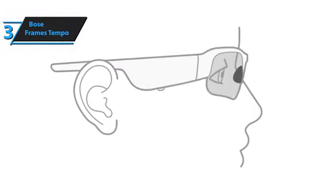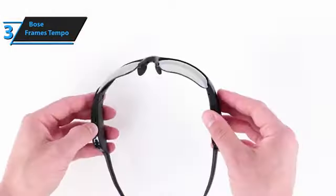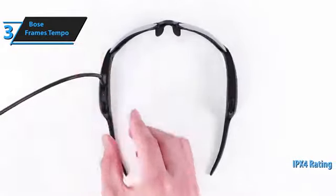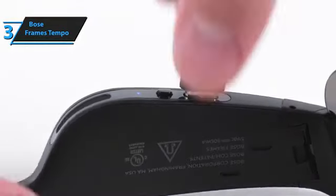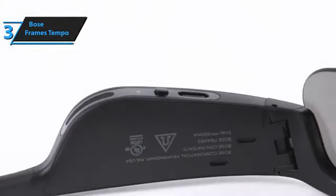Unlike the Tenor and Soprano frames, which have a proprietary charger, the Tempo model has a regular USB-C connector on its left temple. The rugged frame is made of TR90 nylon, which makes them tough, and they have an IPX4 rating for sweat and water resistance. This means you don't need to worry about them getting wet in the rain — they'll survive even as you run or cycle through it.